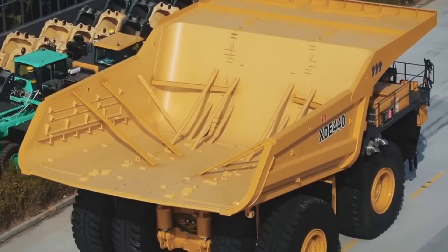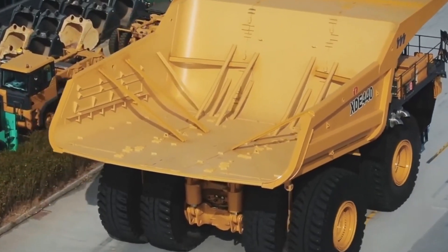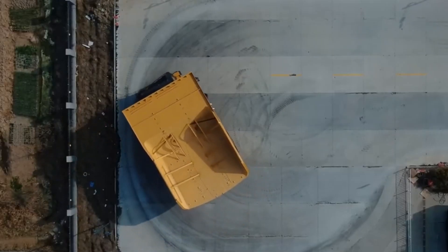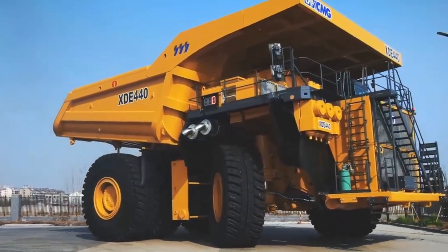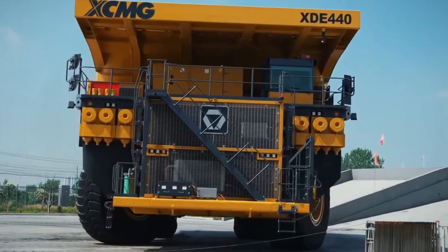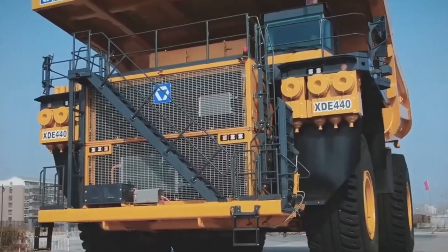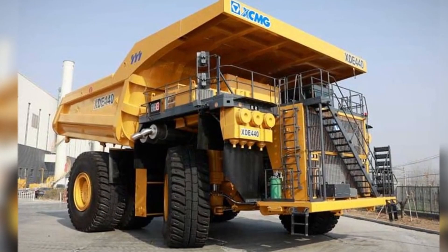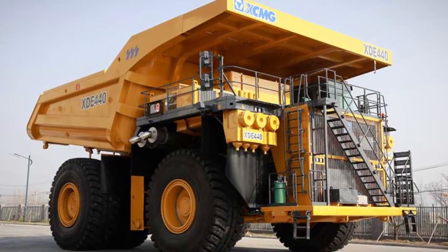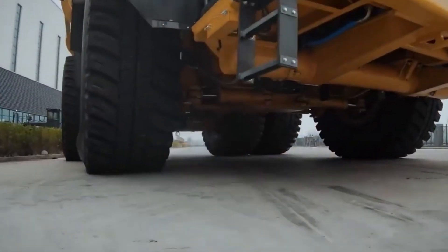Inside the cab of this colossal mining truck, operators enjoy numerous features aimed at improving efficiency, among these are two comfortable seats and two multi-information displays supporting a 360-degree camera system. The maximum body capacity of this truck is an impressive 327 cubic yards, adding to its stellar credentials in the mining world.